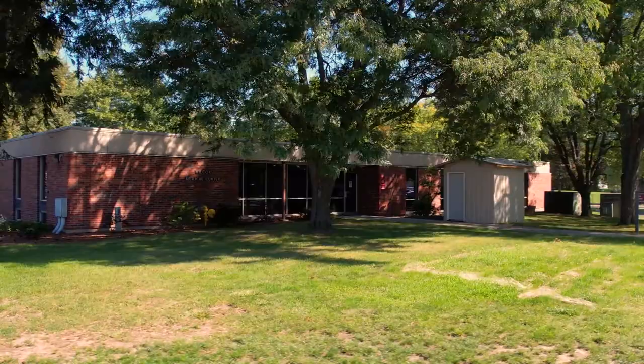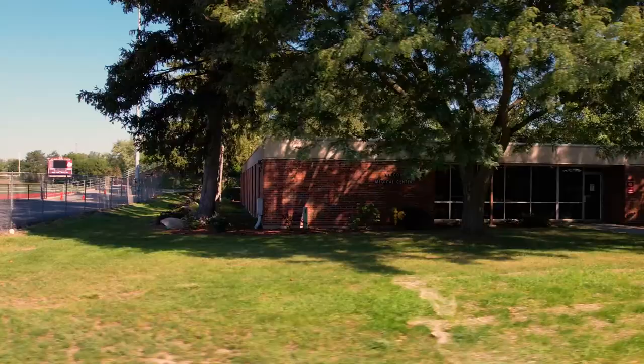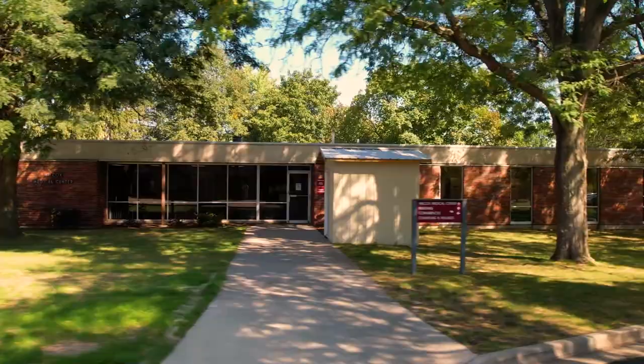The Medical Center employs a full-time registered medical assistant and a nurse practitioner. Students can seek medical outpatient care, care for acute and chronic conditions, referrals, physicals, and immunizations. The center is affiliated with MidMichigan Health. Appointments can be made or walk-ins are accepted with COVID-19 restrictions.